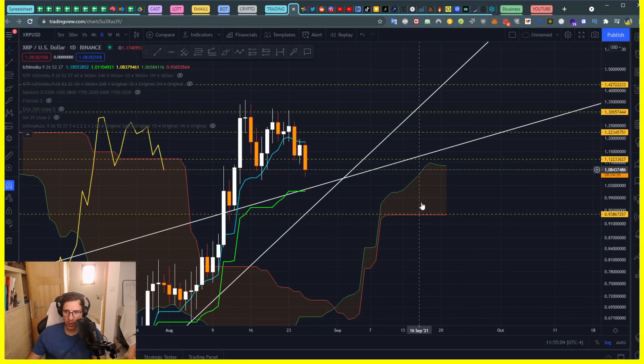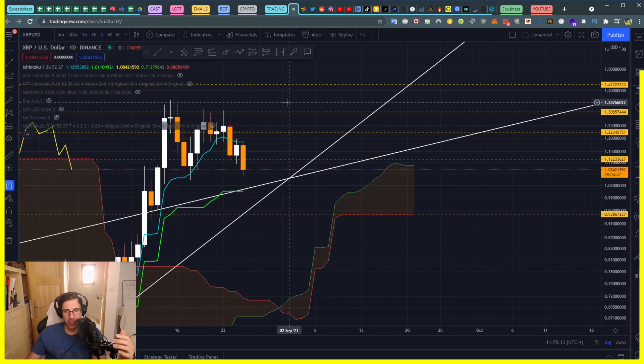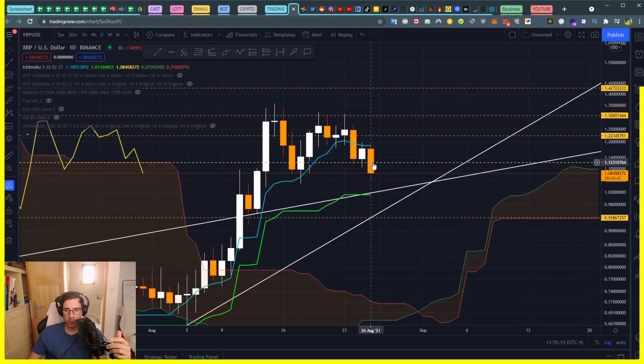We can see from the Ichimoku that accumulation is what's happening right now. The cloud is very large and very flat, which tells us people are accumulating — they are not dumping anything.